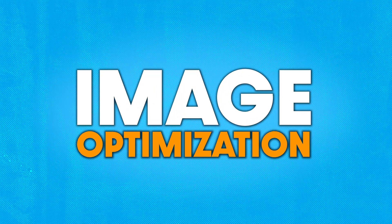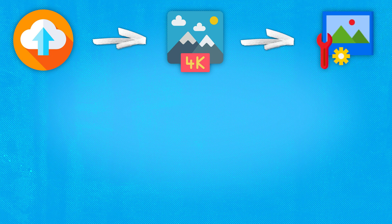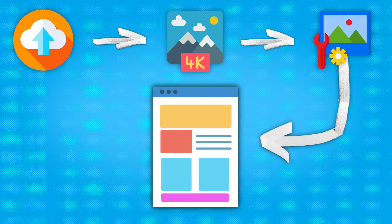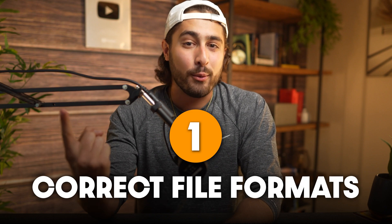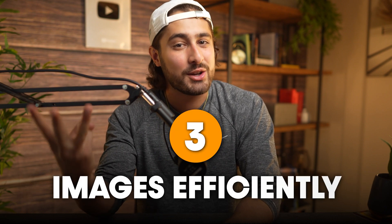Now that we have our score, let's go ahead and talk about image optimization first and then we'll get to caching. When it comes to image optimization, if you're uploading massive 4K images without optimizing them onto your website, you're doing yourself a disservice, which is going to cause a lot of problems. There are three ways that you can optimize your images for your website: you can choose the correct file format, select proper sizes for your images, and encode your images efficiently.